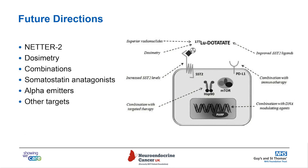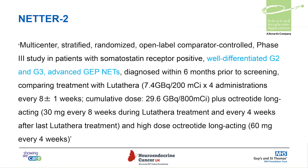In terms of future directions for treatments of neuroendocrine neoplasms, we're already approaching the NETA2 study. There's research into how we deliver therapy in terms of dosimetry, combination therapies with other chemotherapy agents, somatostatin antagonists, alpha emitters, and other targets for tumors not expressing the somatostatin receptor. NETA2 — not very originally named — is looking at well-differentiated grade 2 and grade 3 advanced gastroenteric and pancreatic neuroendocrine tumors with a higher proliferation index, comparing four cycles of lutetium-dotatate plus octreotide injection against octreotide injection alone.